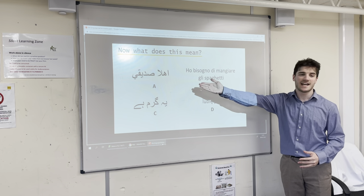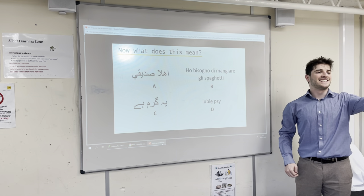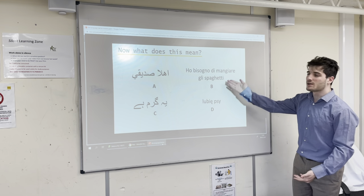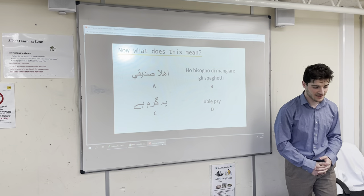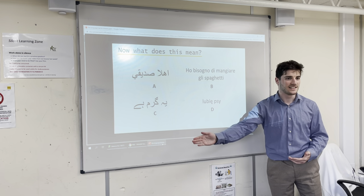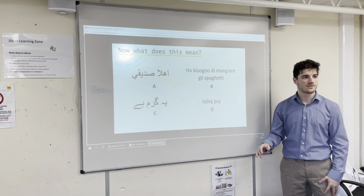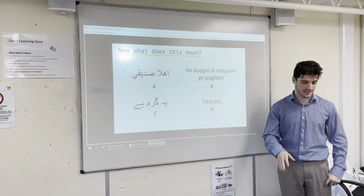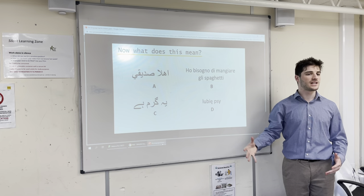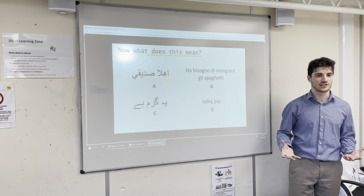Now looking at this next set. Anybody know what A means? After some guesses — A means 'hello friends.' What about B? It means 'I need to eat spaghetti.' What about C? C means 'it's hot.' And D means 'I like dogs.' So A is Arabic, B is Italian, C is Yoruba, and D is Polish. Would anybody have any clue what they were saying if someone spoke this to you? No, right? And that's the point. This is the first step in understanding the implications of the language barrier.